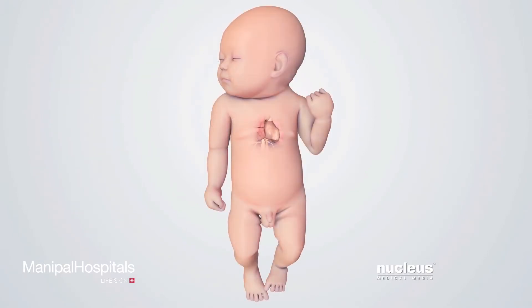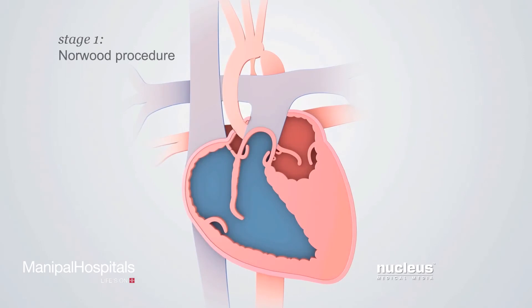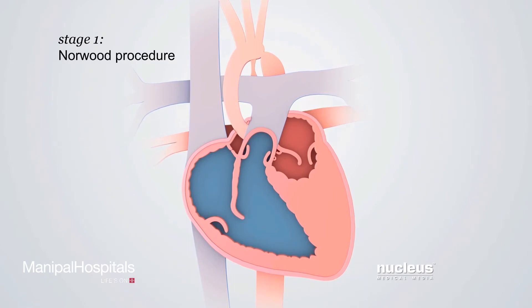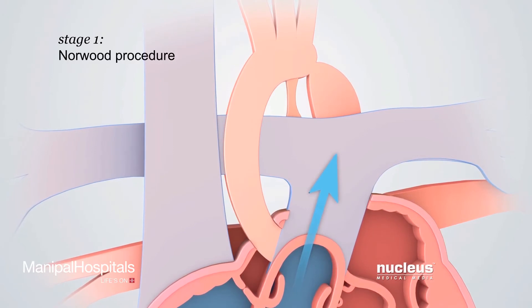Surgeons will perform three separate operations to treat hypoplastic left heart syndrome. The goal of these operations is to improve the flow of oxygen-rich blood to the baby's body. The stage one operation, called the Norwood procedure, is performed during the first week after birth. During the operation, the surgeon will make three main changes.